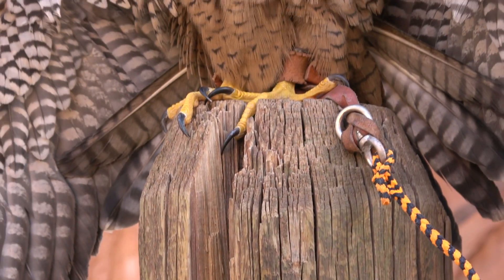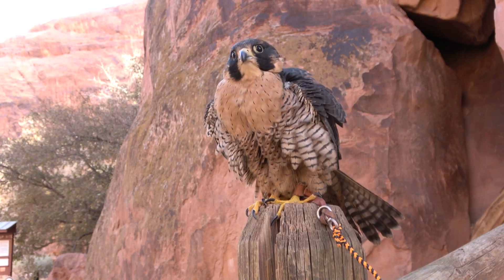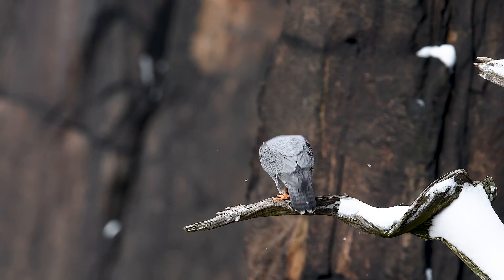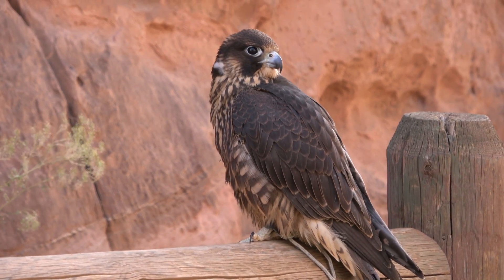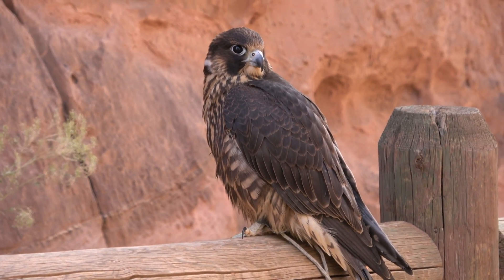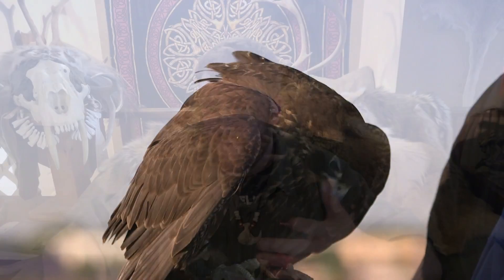Now, peregrine falcons, by comparison, are as famous as goshawks — these are maybe two of the three or four most famous raptors in all of falconry history. Peregrine falcons live almost everywhere in the world and are, biologically speaking, the most successful falcon species on earth because they have conquered almost every continent on the planet. They are built for hunting birds as well, though they can hunt mammals. But if you try to train a peregrine falcon to hunt mammals, it's more of a survival strategy — they are not built for it.